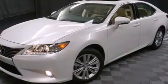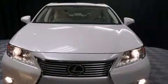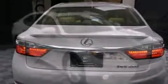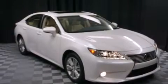Lexus prioritized comfort and style by including variably intermittent wipers, automatic dimming door mirrors, power front seats, and air conditioning. For drivers who enjoy the natural environment, a power moonroof allows an infusion of fresh air.